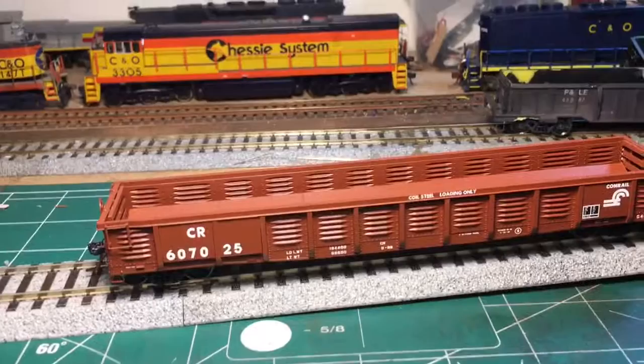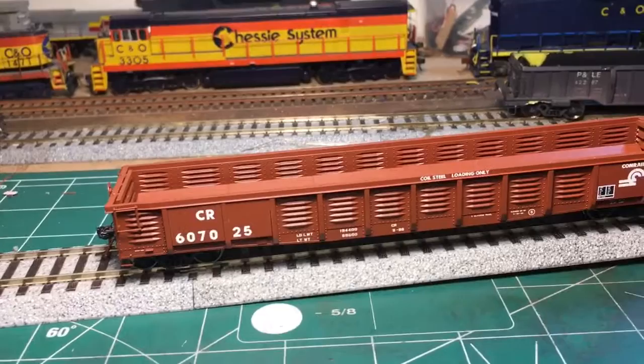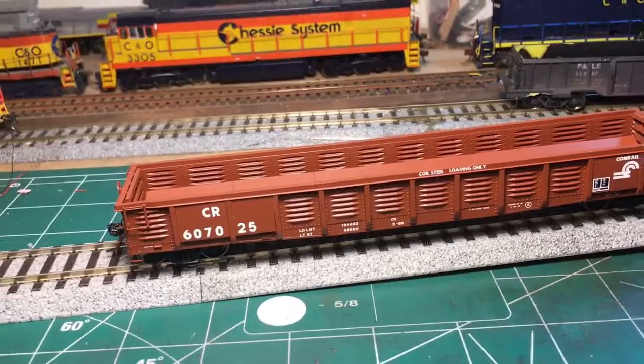So it's done quite accurately. Tangent does offer this model with steel coils, but I got the one without, so it cost a little bit less. I got mine off of eBay at a pretty good price.